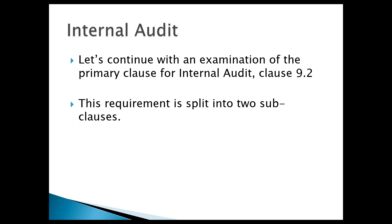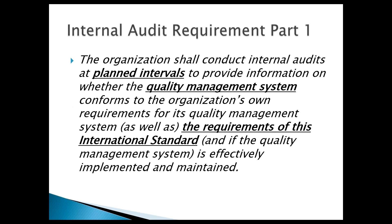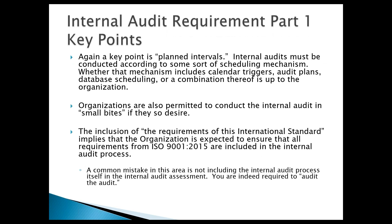The second most often cited item is Section 9.2, internal audit. Like management review, internal audits need to be conducted at planned intervals. Also highlighted here is the requirement about whether the quality management system conforms — hang on to that for the next slide. How audits are planned is completely up to you: calendar triggers, database scheduling, or a schedule on the wall. But they need to be planned. You can do the internal audit all in one shot once a year or in small bites — and you should react to what's going on in your system, focusing more resources in areas that aren't doing as well.